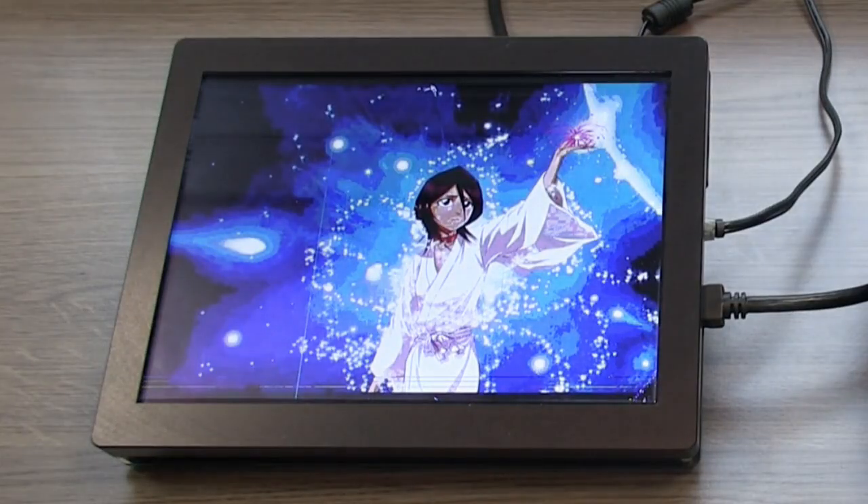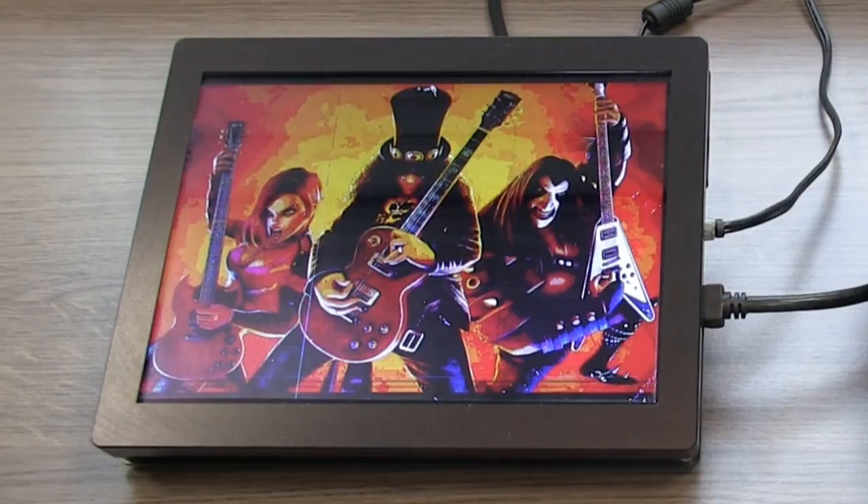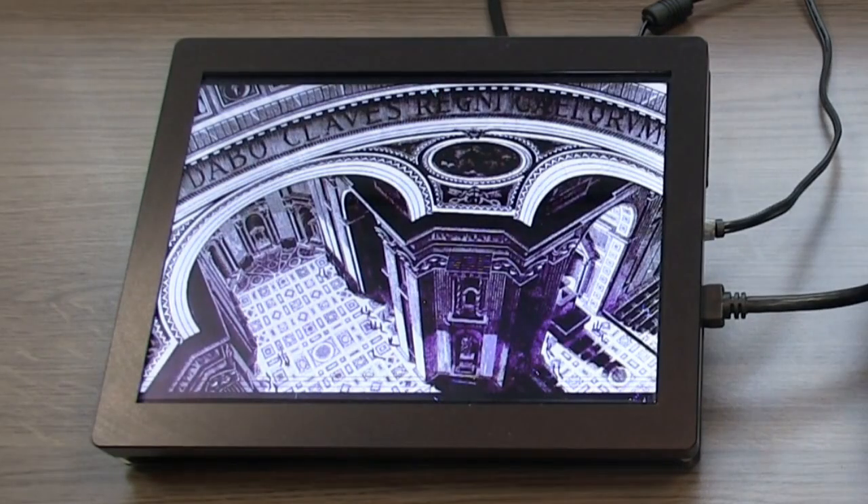An electrowetting display actually uses a voltage to move liquids around. By applying a voltage, we have a black liquid which we basically shift aside like a curtain. We open a black curtain, let the light go through, and if we want to make the pixel black, the curtain closes by taking the voltage off again. We split a pixel into a red, a green, a blue, and sometimes a white sub-pixel, and in each of these we move the black liquid.